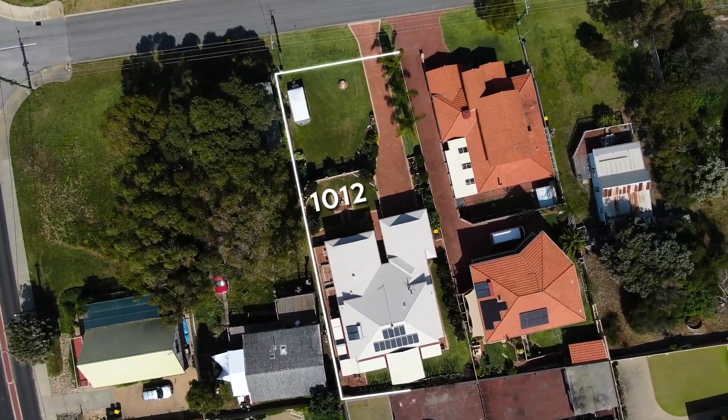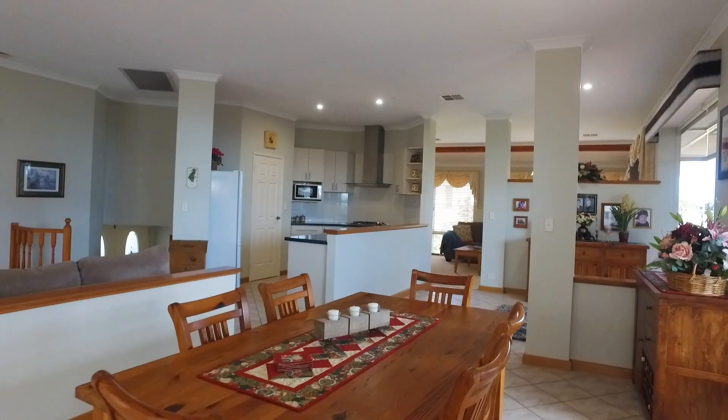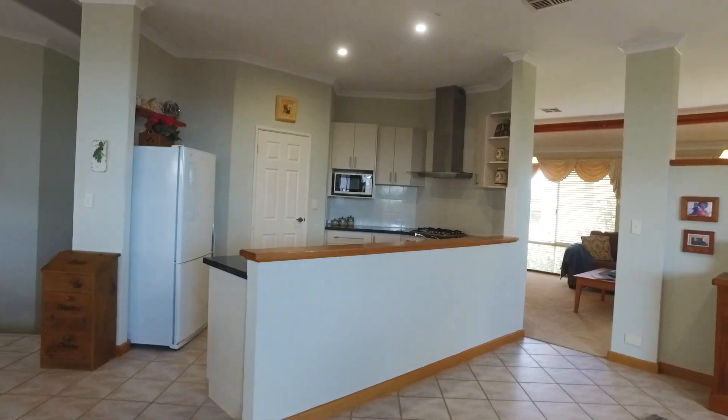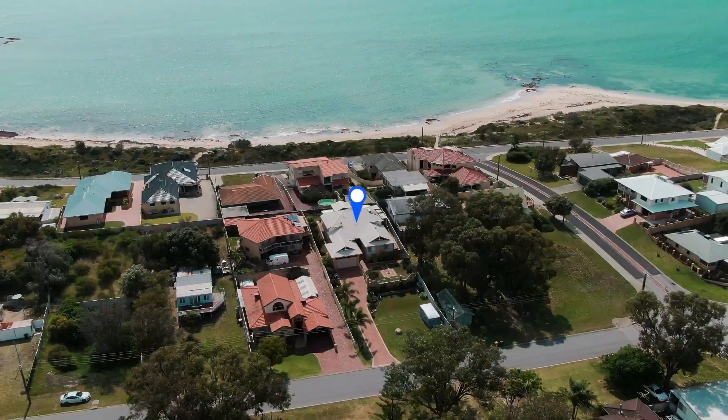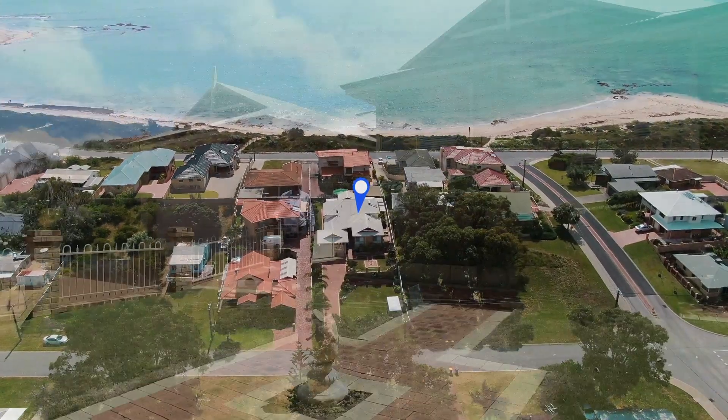1,012 square meters of land, a Dale Alcock build. A very impressive four bedroom, two bathroom home. Beautiful grounds here, loads of parking down the front. It looks stunning from the street, but inside and out back is incredible. Come with me.